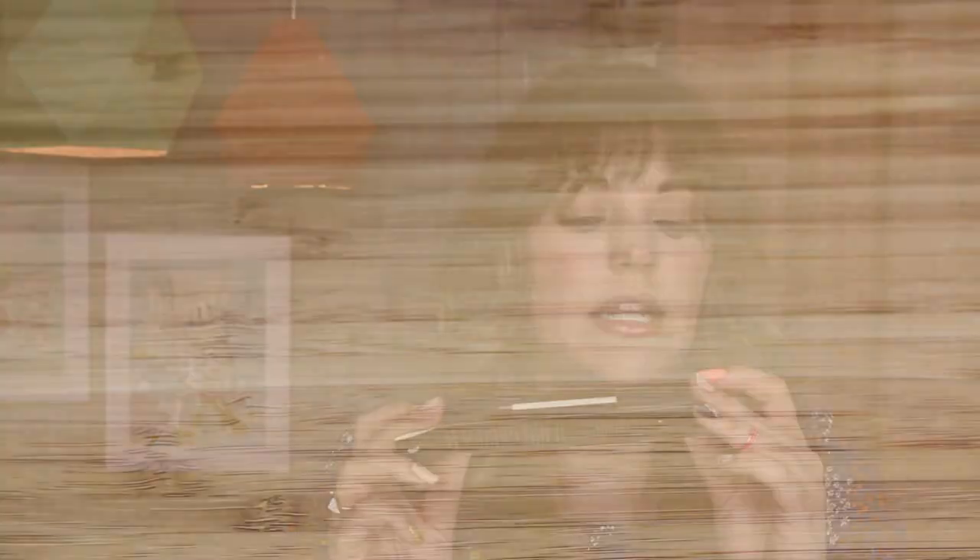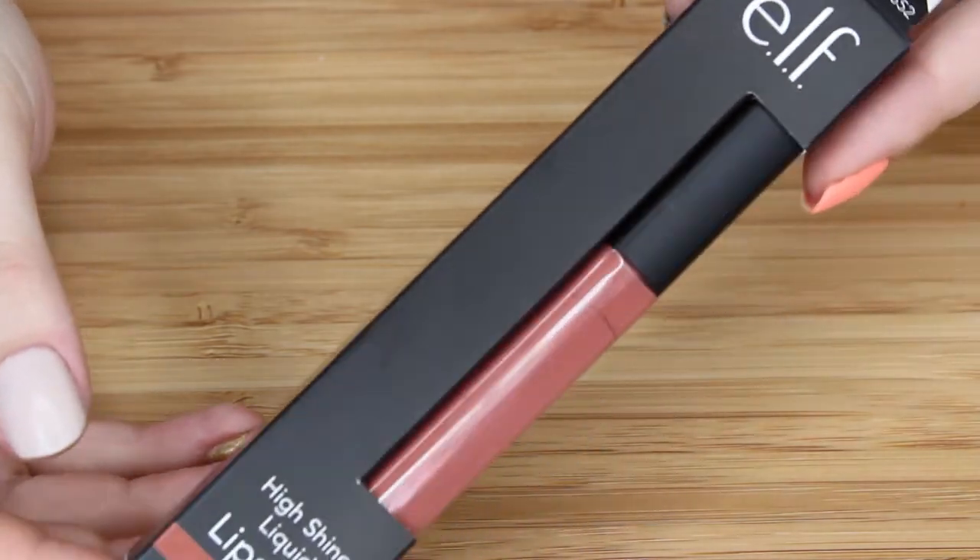This is the High Shine Liquid Lipstick in Bitten Pink. I made a video on these High Shine Liquid Lipsticks because I loved them so much. But I didn't have this shade, but now I do, and it looks so pretty. I wish I had put on this instead of the Pout Perfector. Maybe I'll put this on anyway. This looks really pretty — no, it'll be too messy. I'm going to save you for another time.